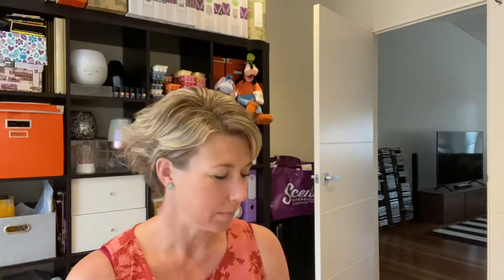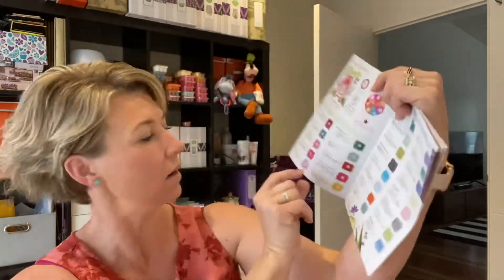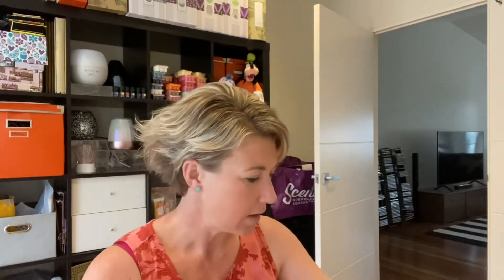Good morning, fragrance fanatics! I'm here today to go through the new release fragrances. I wish you had smell vision because these are really nice. There are 10 new release fragrances in the current catalog and I'm going to work my way through them and give you my reviews. I'll work from top to bottom in the new catalog, under the new fragrances page 18 if anybody has the catalog.